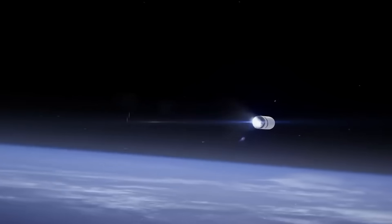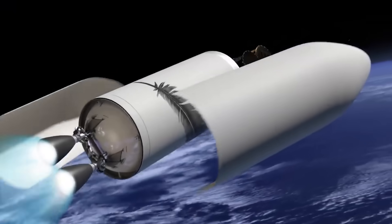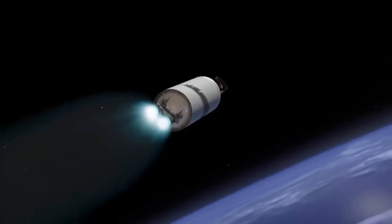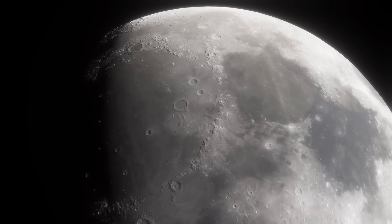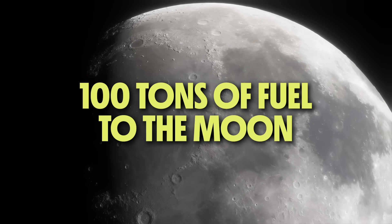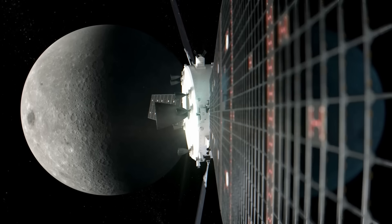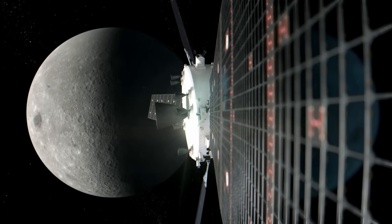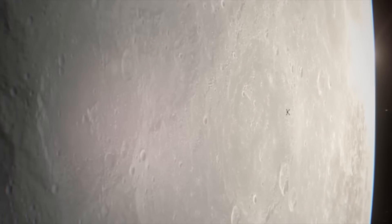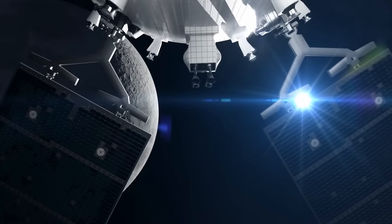So the Transporter is going to launch on a separate New Glenn rocket and deploy into Earth orbit. Then the Transporter is going to be fueled with excess propellant from the New Glenn upper stage before setting course for lunar orbit. The Transporter can carry 100 tons of fuel from the Earth to the Moon, or even 30 tons of fuel to orbit around Mars. The Transporter will park in the same near-rectilinear halo orbit around the Moon that NASA is planning to use for crew transfer from the Orion spacecraft. Once there, it's going to meet up with a waiting Blue Moon Mark II and transfer propellant into the lander.